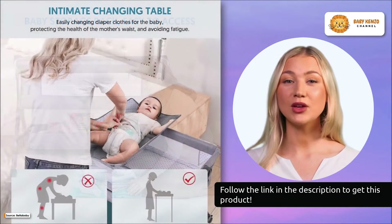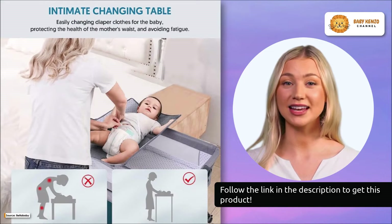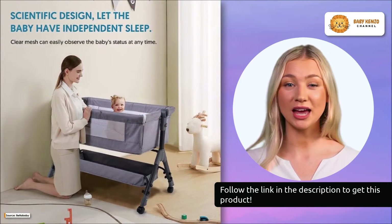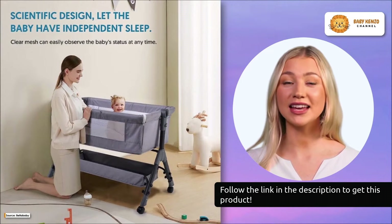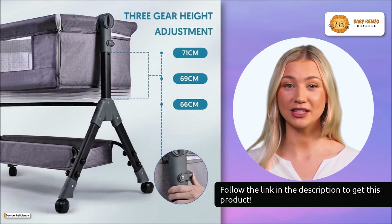This bedside crib has a sturdy metal frame and all-wood construction with a reinforced base to prevent tipping over. You'll have soft, skin-friendly fabric and a mattress on the inside to care for the baby's delicate skin, while the exterior's high-fiber fabric is very durable, increasing its longevity.